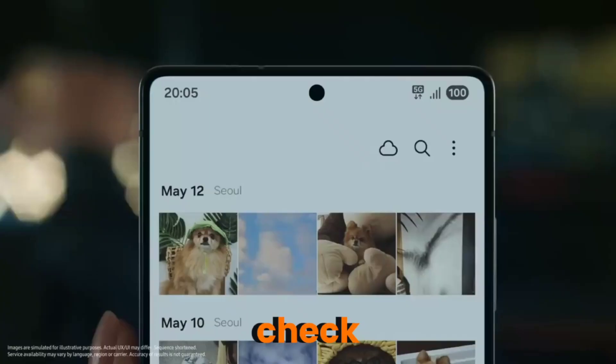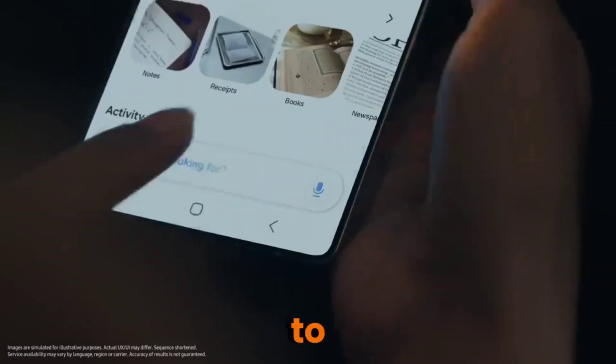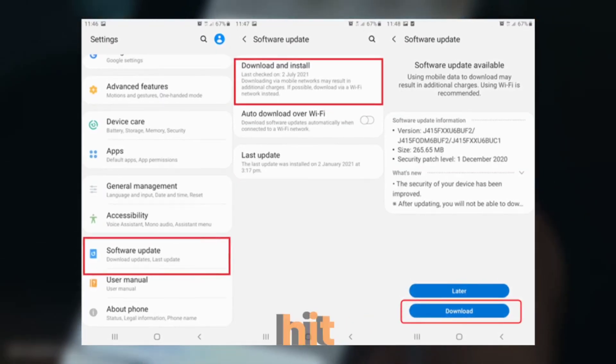But don't just wait around. Go check. Open your phone, head to Settings, tap Software Update, and hit Download and Install.